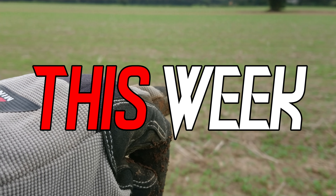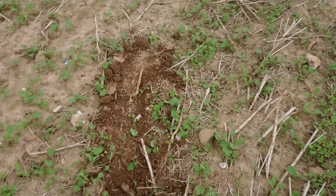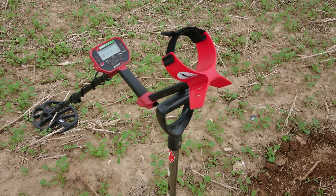I just dug in that hole there and said 'come on Vanquish, find me some silver' — came over to here, banging 20 signal.